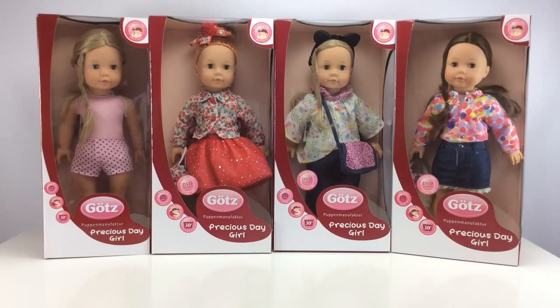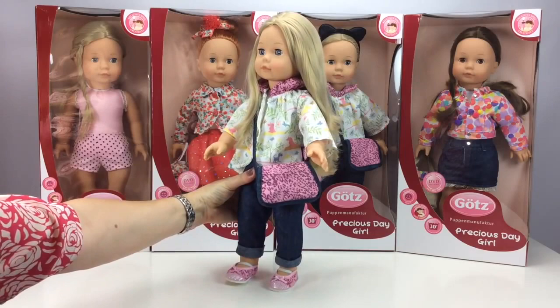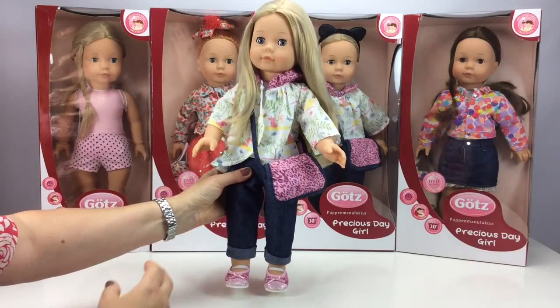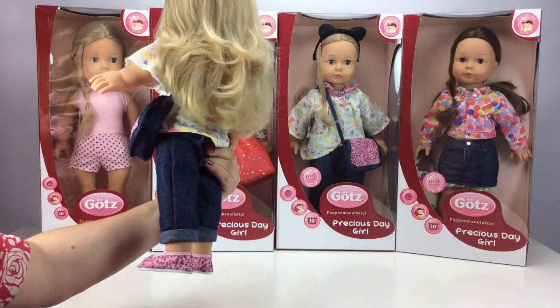The most popular doll in the series is Jessica, so here she is out of the box so you can see her in a bit more detail. She's got a very pretty face, large eyes, and they close when she lies down, so younger girls love this feature. She's got beautiful pink cheeks, a carefully painted mouth, and her hair is rooted, which means it's very secure and good for brushing and styling — just look at how much hair there is, absolutely lovely.